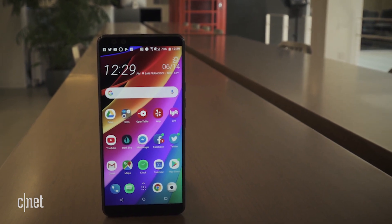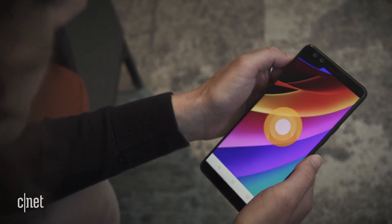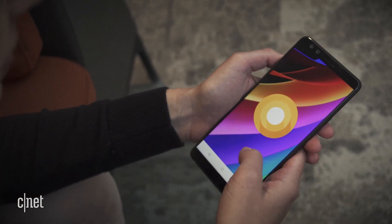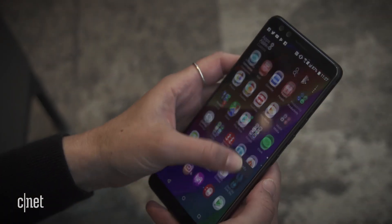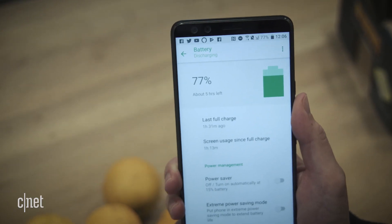As for the rest, this is a flagship model that has a Qualcomm Snapdragon 845 processor inside. It runs the current version of Android with HTC software on top. I'm not a fan of the outdated look and feel of the HTC Sense software, and battery life is on the leaner side.